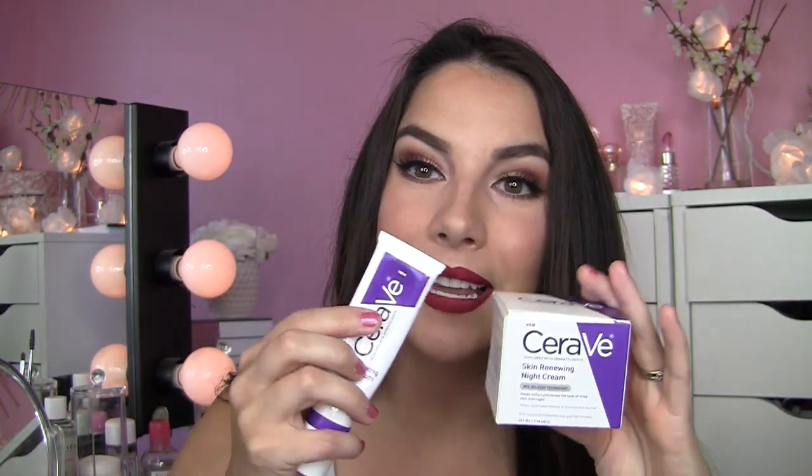Something I have already reviewed on the Express channel is the CeraVe Skin Renewing Cream Serum. This is something I've been using kind of like a night cream basically — it's serum and moisturizer in one. But I'm figuring in time I'm probably going to want a little more moisture, and guess what I found? They have the CeraVe Skin Renewing Night Cream — in the same lineup as this, but an actual night cream. It says help soften and renew the look of tired skin overnight.